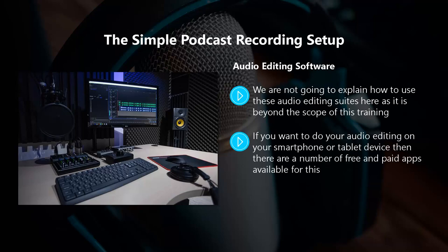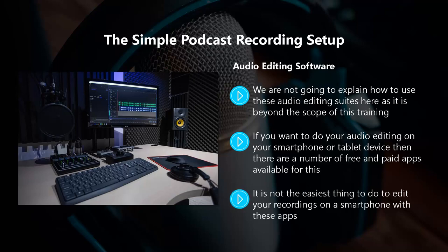If you want to do your audio editing on your smartphone or tablet device, there are a number of free and paid apps available. For Android devices there is Wave Editor, for example, and for iOS devices you can use GarageBand or TonePad. It is not the easiest thing to edit your recordings on a smartphone, so a better option would be to save your initial recording in MP3 format on your phone using an app, and then copy it onto your computer and use Audacity or GarageBand.